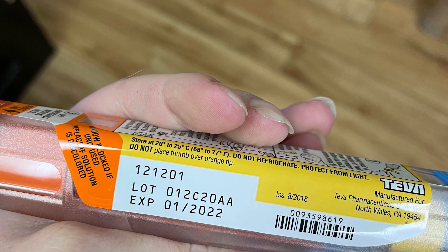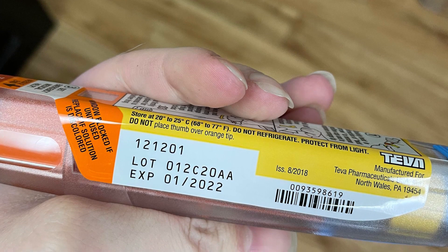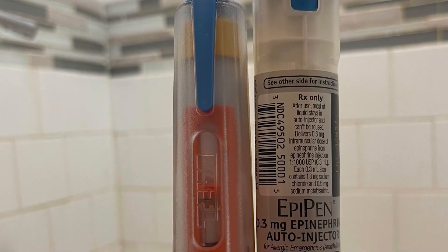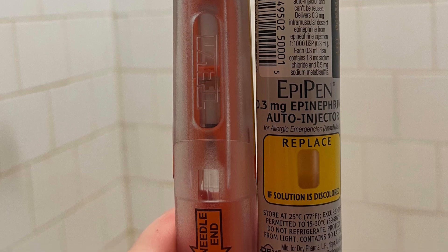Check the expiration date monthly and inspect the solution through the viewing window. If it's discolored or contains particles, replace it immediately — these are signs that the epinephrine inside may have gone bad or expired prematurely.